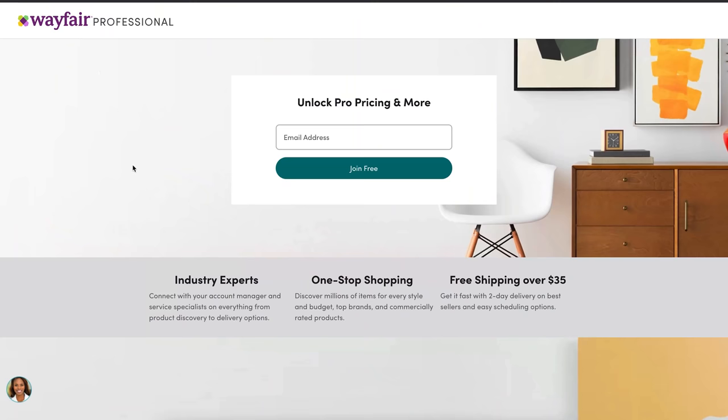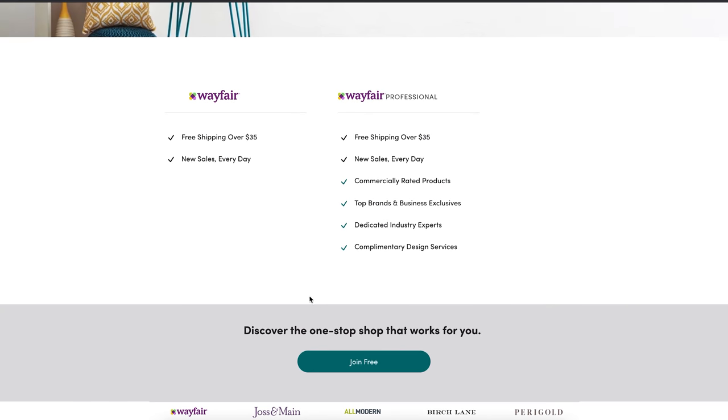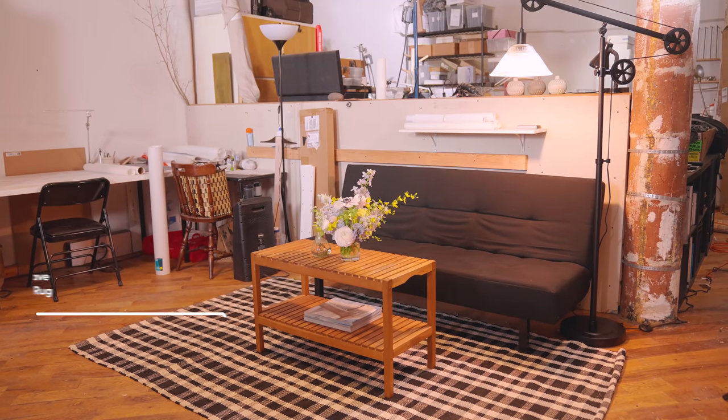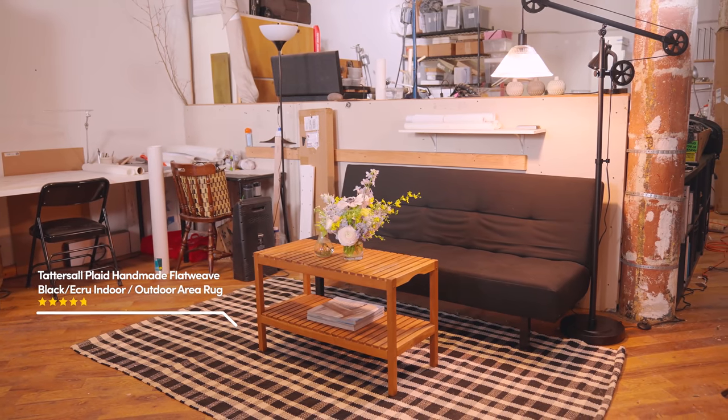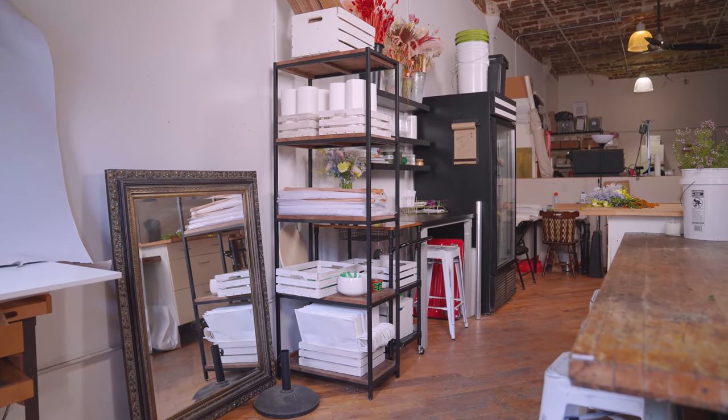So after I placed my order, I noticed that there is a program called the Wayfair Professional program where they offer dedicated account managers and discounts. That's something I definitely want to keep in mind, especially as a small business owner as I continue to expand and need more storage — I think that could be a good fit for me. It was so much work, but thank goodness I had my friend Lizzy help me. Thanks, Lizzy!